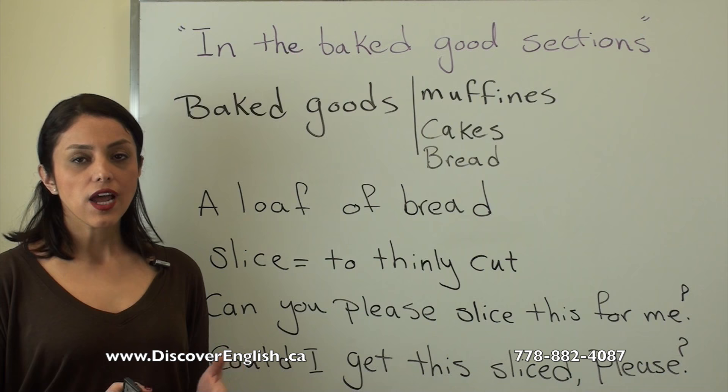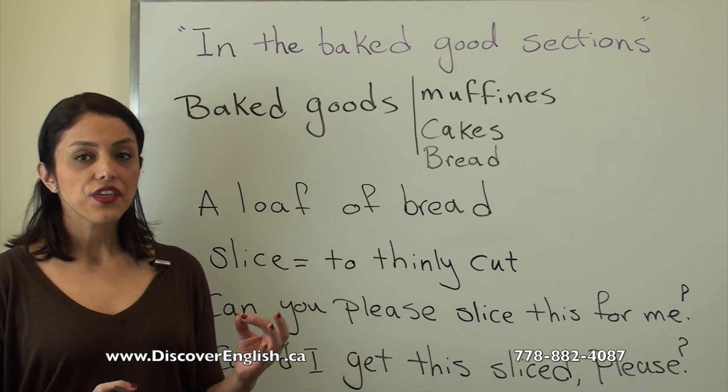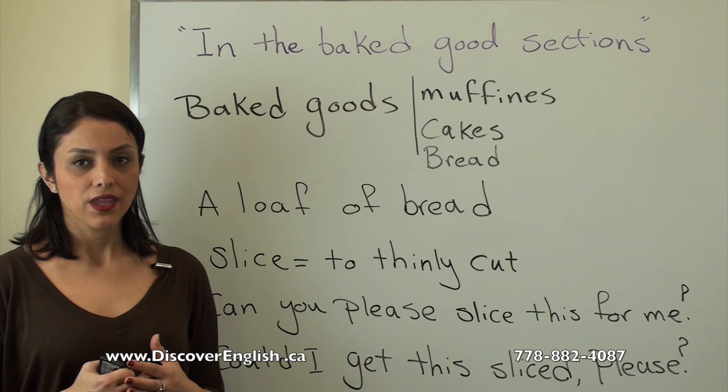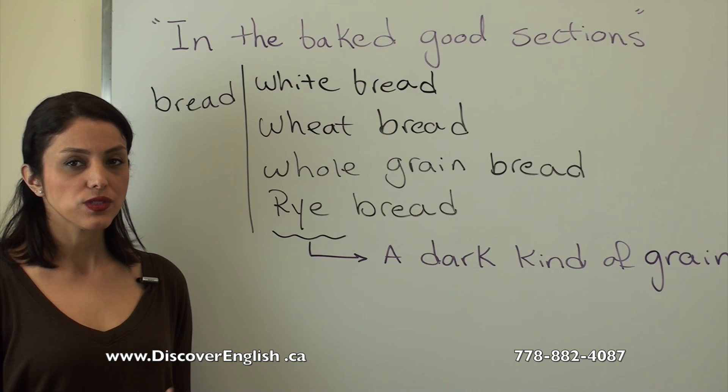You can ask them to slice it at a regular thickness. Some people like it thinner and some people like it thicker — bigger slices. The salesperson will usually ask you how thin you want it, and you can say 'regular slice,' 'thicker,' or 'thinner.'